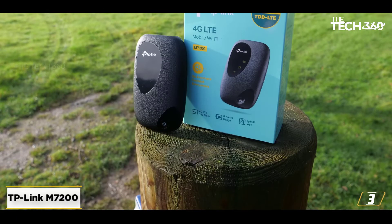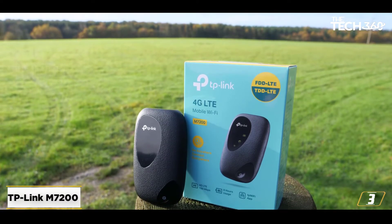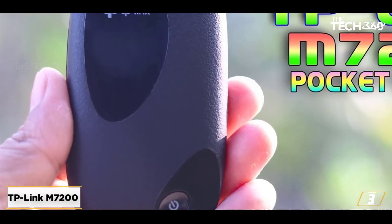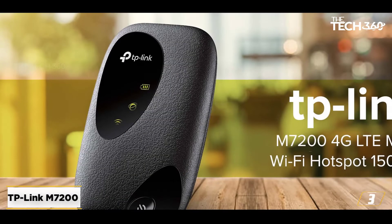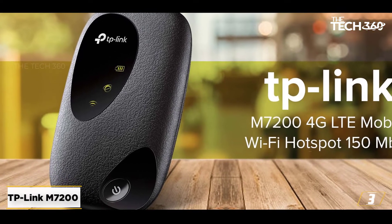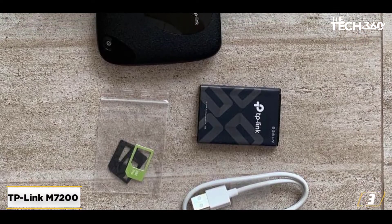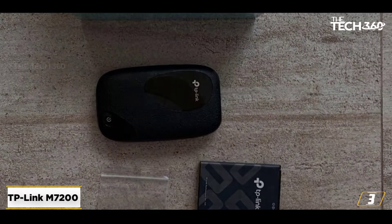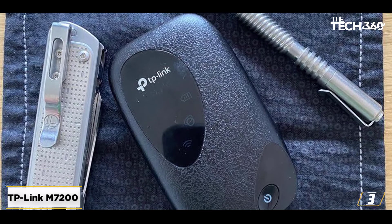At number 3: the TP-Link M7200. The TP-Link M7200 is a no-frills mobile Wi-Fi router that supports 4G FDD LTE and 3G networks. It's SIM unlocked, so you simply unclip the back panel, pop in your SIM, and switch it on — it's that easy to set up. The 2,000 milliamp hours internal battery can last up to 8 hours in use. This is a rather plasticky device, and we were worried about snapping the rear panel when trying to prise it off to insert the SIM, but it's tougher than it looks.